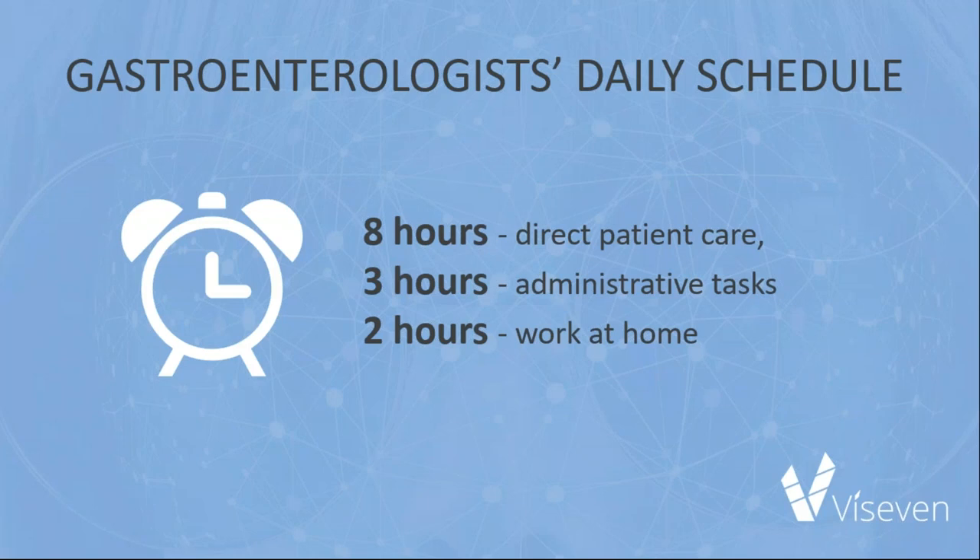Gastroenterologists are really busy and sometimes even emotionally exhausted. The Cleveland Clinic carried out a survey on more than 700 gastroenterologists, which revealed that nearly half experienced burnout, and that work-life balance drives it more often than practice-related issues. They spend more than 8 hours per day on direct patient care, 3 hours on administrative tasks, and 2 hours on work at home.